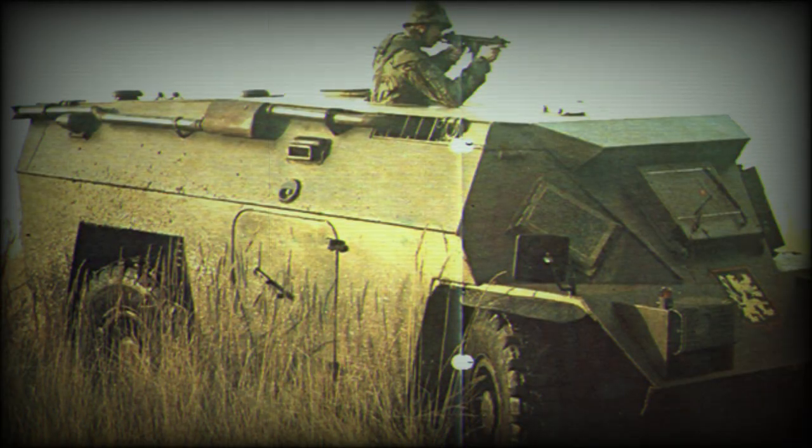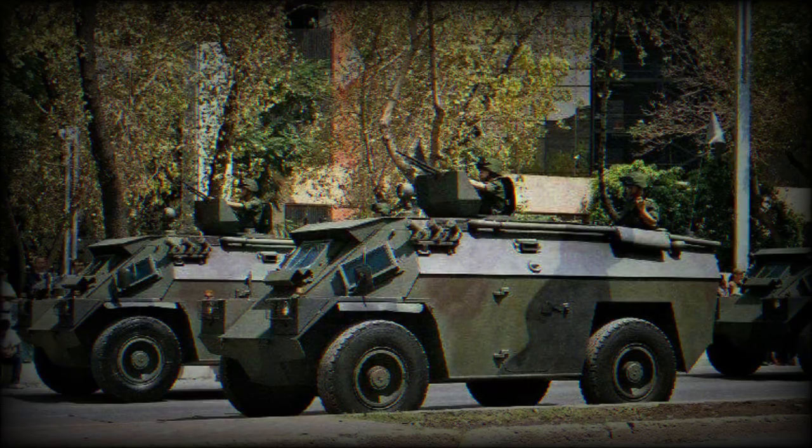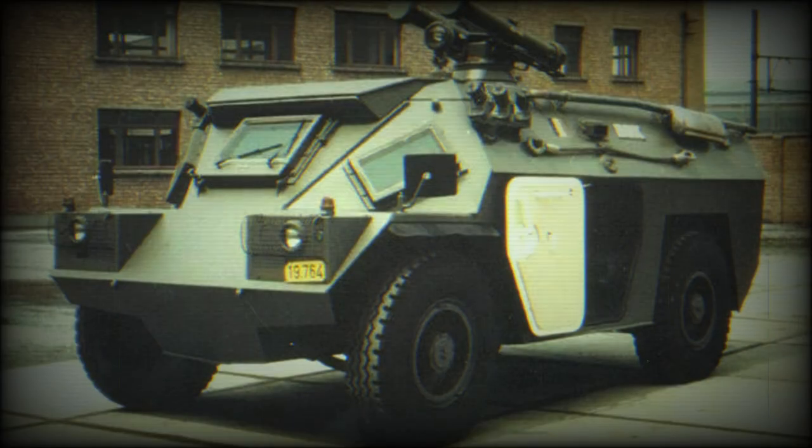Since the BDX entered service, numerous modifications and improvements — such as a revised suspension to allow greater weights to be carried and a revised front hull to provide the driver with more space — have been incorporated into an upgraded model known as the Valka. This variant has been produced in small numbers in the United Kingdom by Vickers Defence Systems.